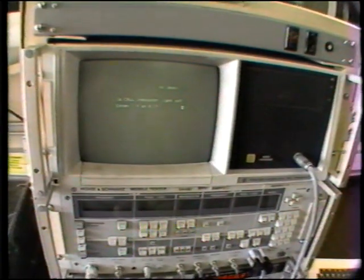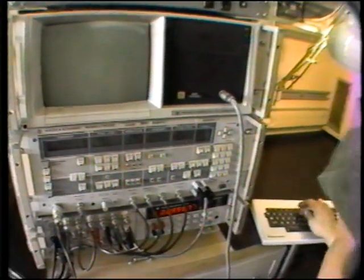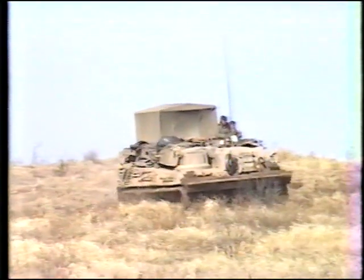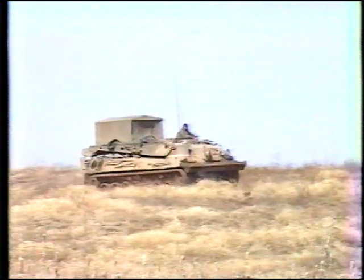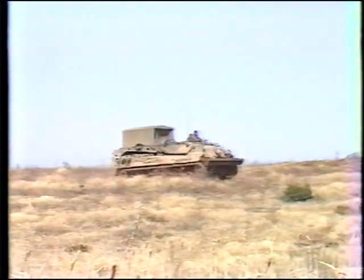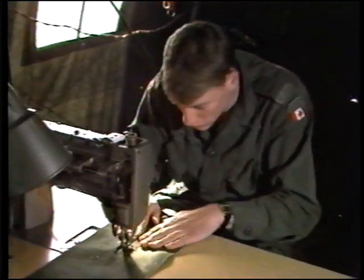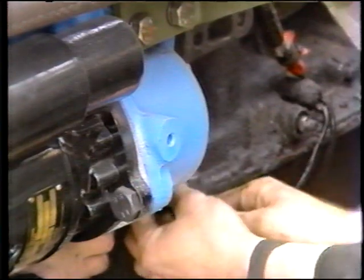The division group maintenance battalion operates from the division administrative area and is equipped to support a wide variety of equipments requiring special tools, test equipments, and technical skills. It provides MRTs and recovery vehicles to conduct level 2 forward repair and recovery tasks in support of the brigade service battalions and for the division troop units. It also provides first-line maintenance support to units without an integral maintenance organization, as well as providing second-level repairs to non-priority vehicles and equipments.